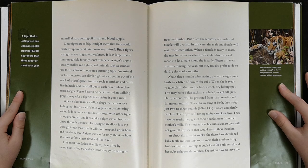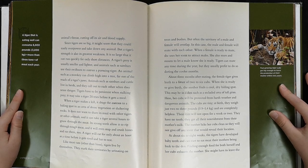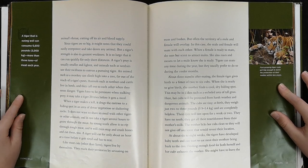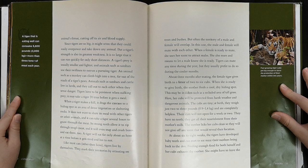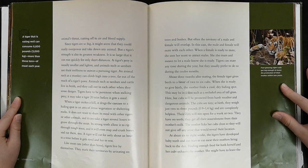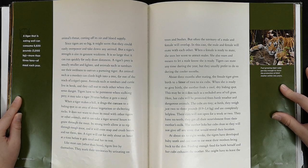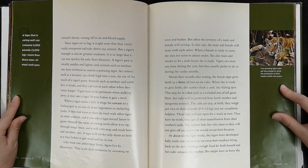When a tiger makes a kill, it drags the carcass to a hiding spot in an area of dense vegetation or sheltering rocks. It does not want to share its meal with other tigers or other animals. It can take a tiger several hours to consume the meat. Its strong teeth allow it to rip through tough meat, and it will even snap and crush bones and eat them too. A tiger will eat for only about an hour at a time before it gets tired and has to rest. Like most cats, tigers live by themselves. They mark their territories by urinating on trees and bushes.